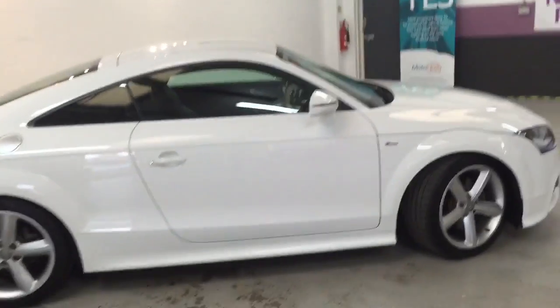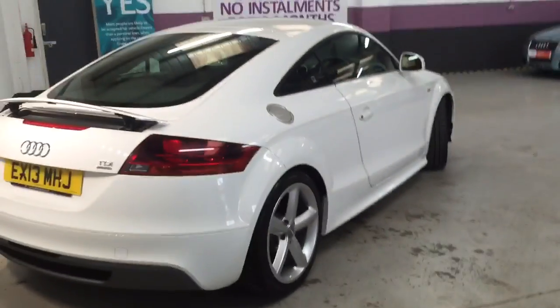Grey tyres front and back, and the car is well prepared. This is the S Line version as well — as you can see it's got a chunky body kit all the way round.